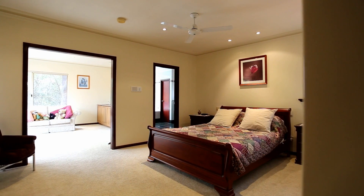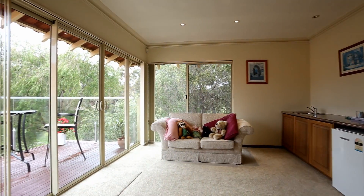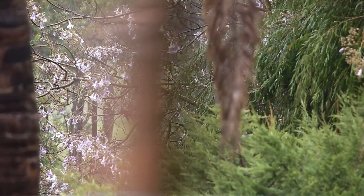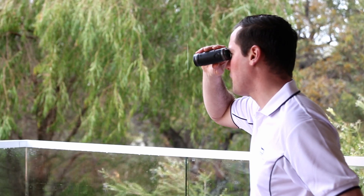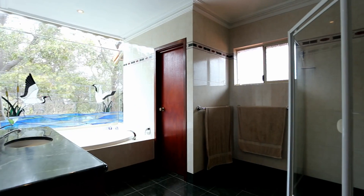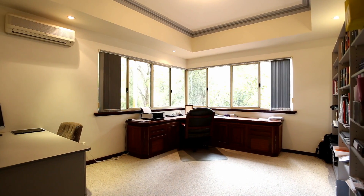Large master bedroom with a parent's retreat and adjoining balcony with views to the 10th fairway. Four bedrooms, two bathrooms.